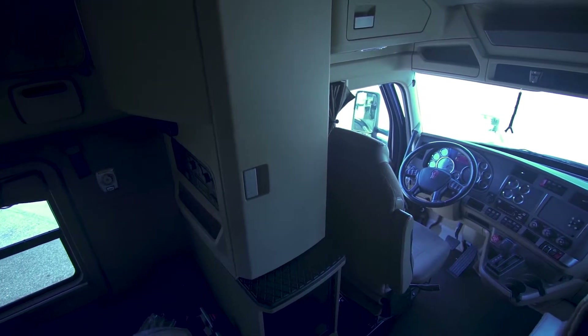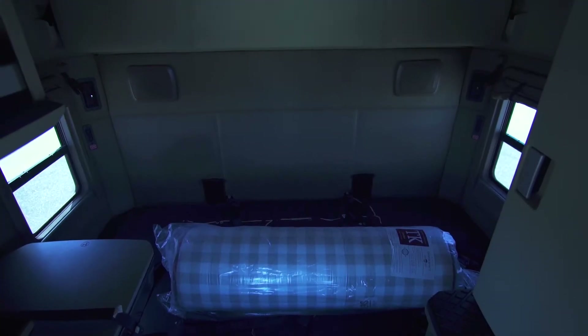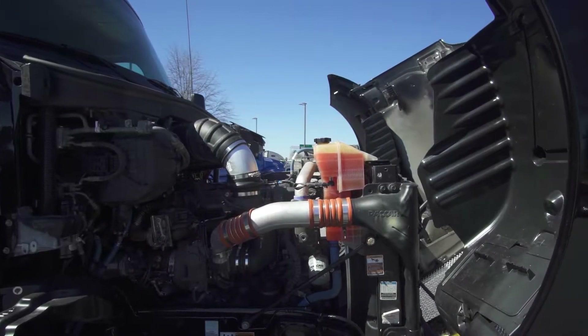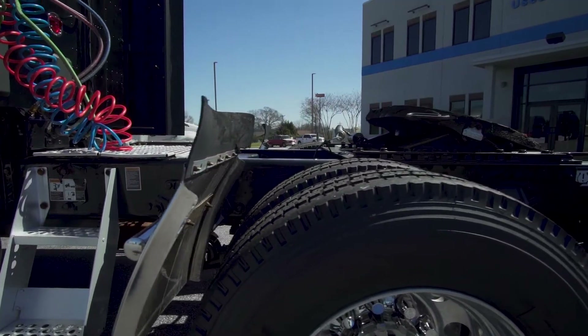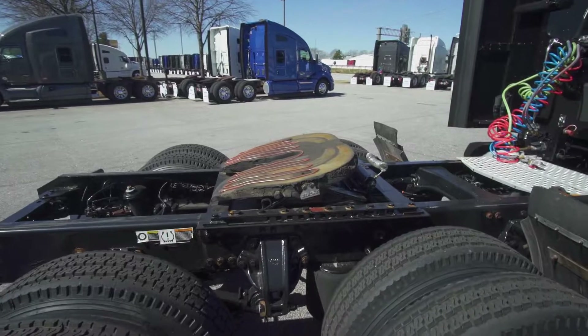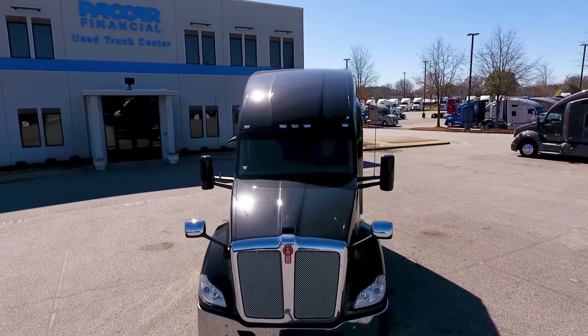Climb up into this conventional cab, offering many extras, and enjoy the over 6-foot dual bunk sleeper. With all this, including new tires and two 100-gallon aluminum tanks, your over-the-road hauling in this KW will be driven with comfort.